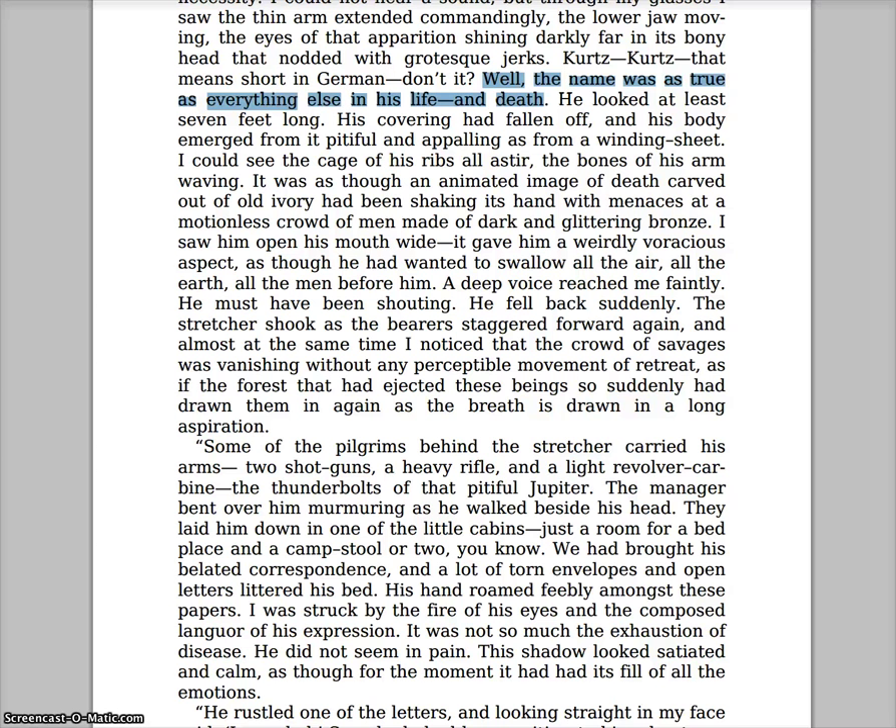Let's turn to pages 54 and 55, down at the very bottom of page 54. This is when Kurtz gets brought in on a stretcher. It starts: 'Well, the name was as true as everything else in his life and death. He looked at least seven feet long. His covering had fallen off and his body emerged from it, pitiful and appalling, as from a winding sheet.'